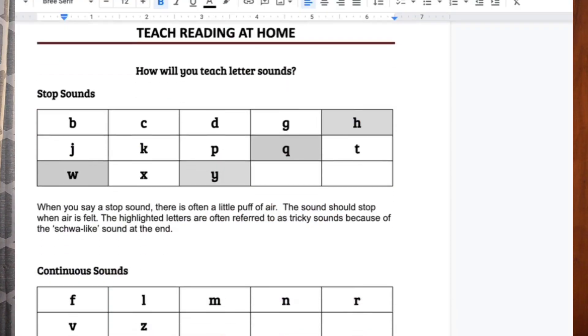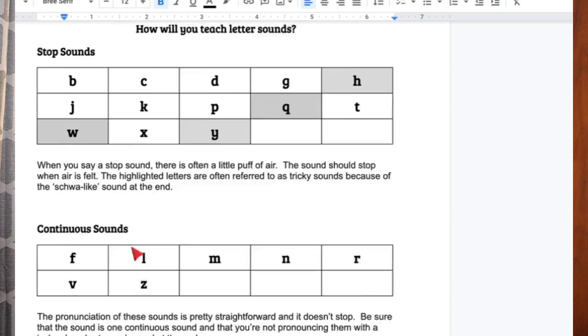This booklet is also for students who may have been exposed to reading in preschool but did not gain the mastery needed to read simple to complex sentences — so this is a fast-track version. If you want to deep dive into each lesson, you can pull out additional materials. On the first part of the booklet, I have listed the sounds that you as a parent or teacher need to understand: the stop sounds, the continuous sounds, and the tricky sounds.